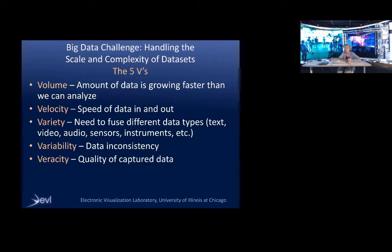The title of my talk is Big Data — how do we handle the scale and complexity of today's big data sets? Most of you may be familiar with the five Vs. Data science has classified big data into five Vs: volume, which is the scale — the amount of data is growing faster than we can analyze — and velocity, which is the speed with which we collect or ship data, how fast it comes out of sensors or computer simulation.